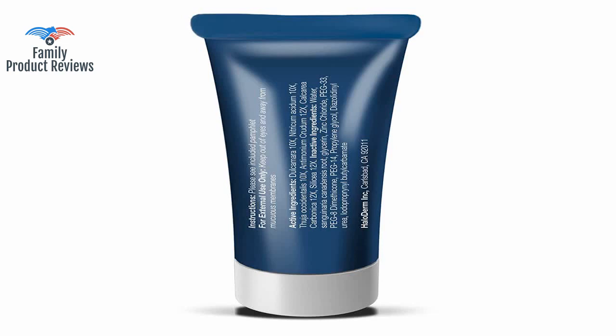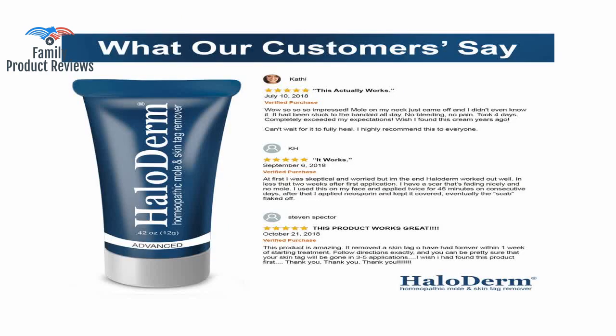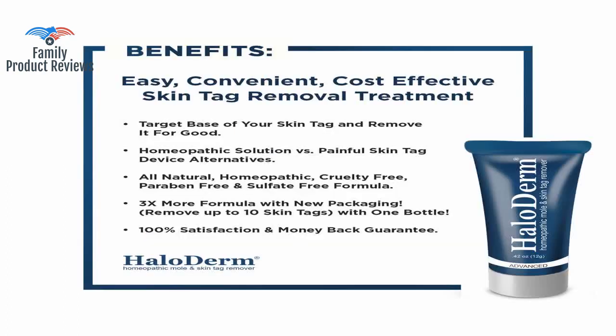Follow the instructions about getting the tube's content ready to apply: take the cap off the tube, release a little air, and put the cap back on to thoroughly mix the product so that it becomes a paste.